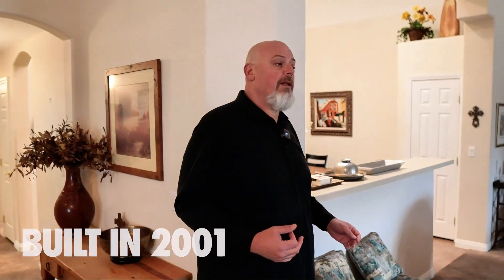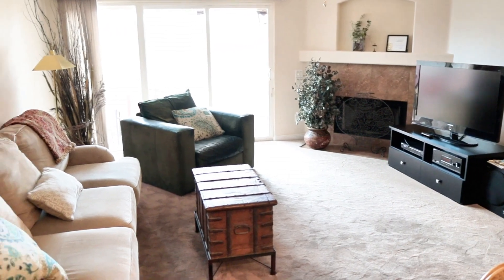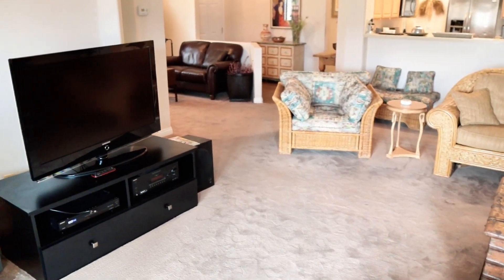As we walk into this 1,600 square foot townhome, the first thing that you notice — especially for the year it was built, 2001 — is that it's a really open floor plan. Mike is standing in what I would call a den or a bonus room. As I work my way into the living area, you can see it's a really large area. The kitchen is going to be off to my right, your left, and then I work my way into the living room. It has a beautiful fireplace with tile accent, and a huge slider to take you out to your very private backyard with really nice views.